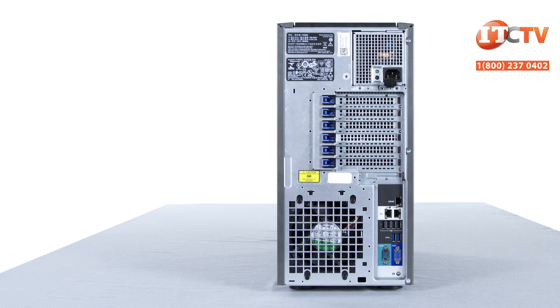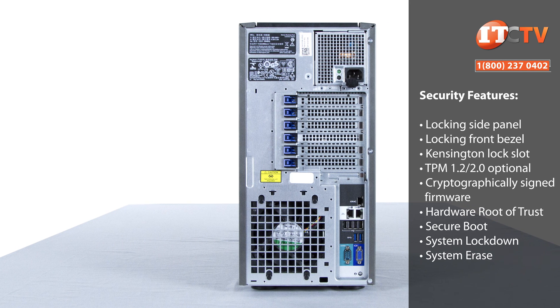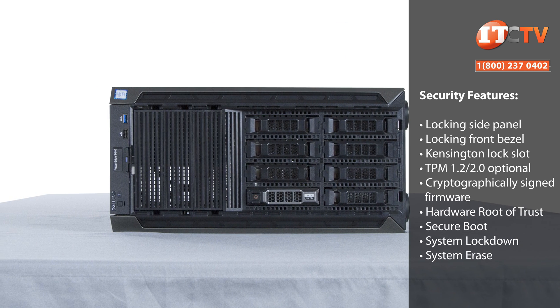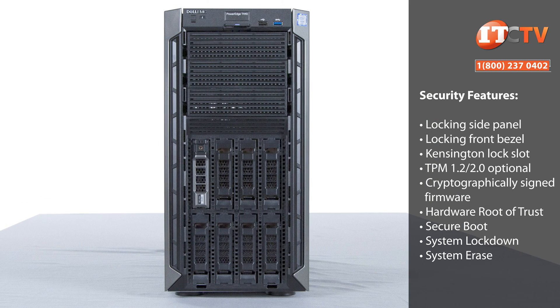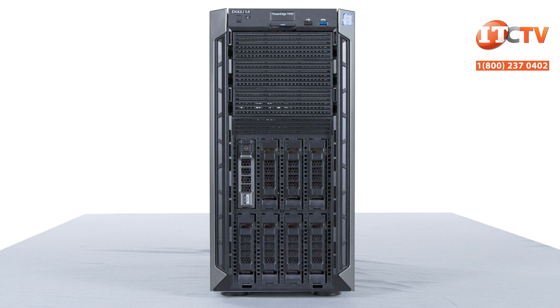An optional internal USB memory key with a boot image can also be used to boot the system by specifying the USB memory key in system setup. This system is designed for ease of management with Dell's proprietary set of maintenance tools including iDRAC with Lifecycle Controller and OpenManage. The system comes with iDRAC 9.0 basic but can be upgraded to express or enterprise with the purchase of a license key, enabling more functionality.